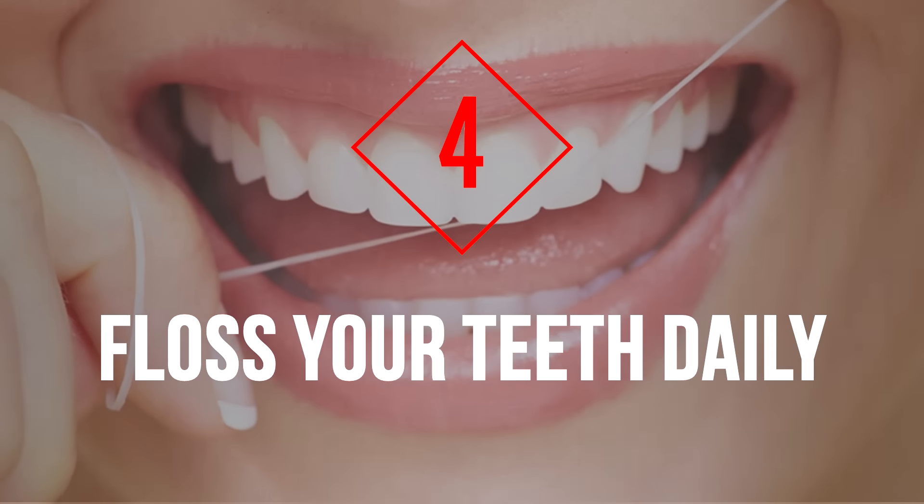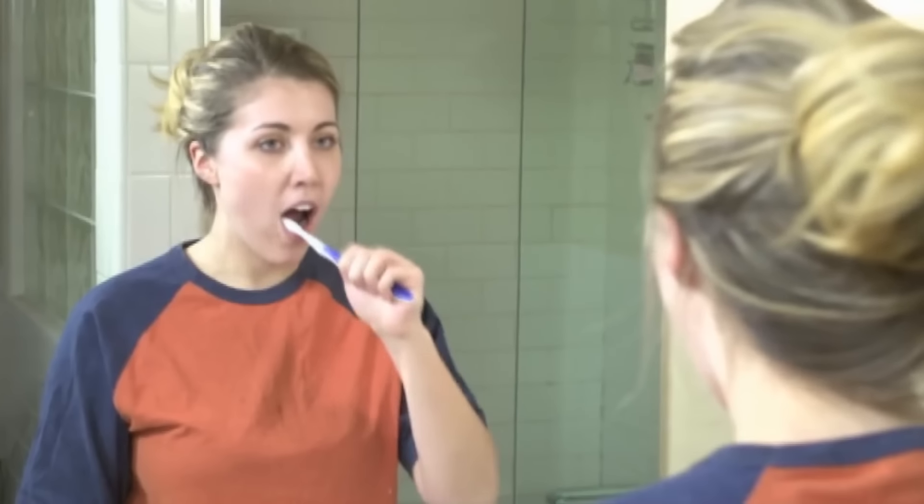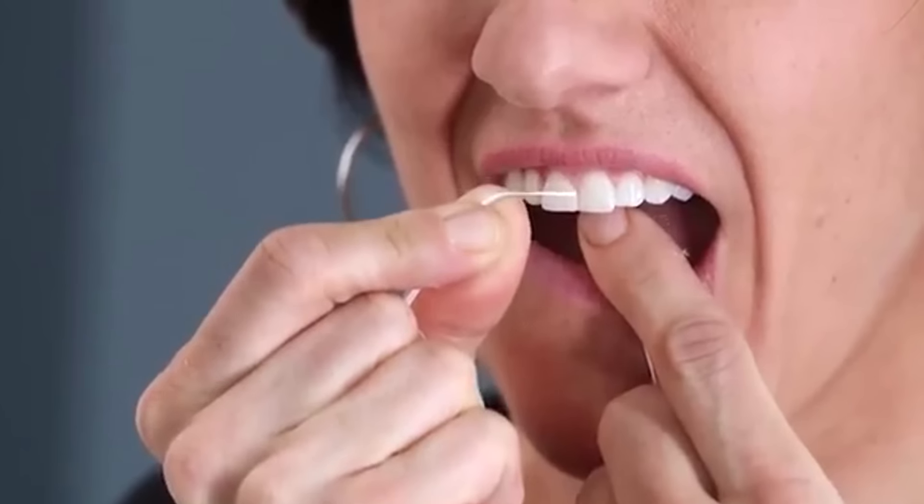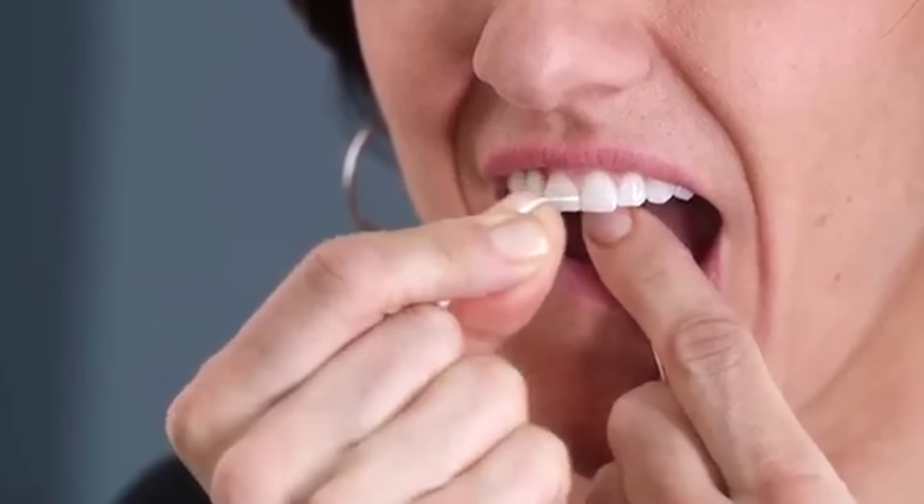Tip 4: Floss Your Teeth Daily. Although tooth brushing is a very effective way to keep your teeth clean, bristles often cannot reach in between your teeth, where food and bacteria can build up and develop into tartar. While it doesn't matter if you floss before or after brushing your teeth, it is an important part of keeping your whole mouth clean and healthy.